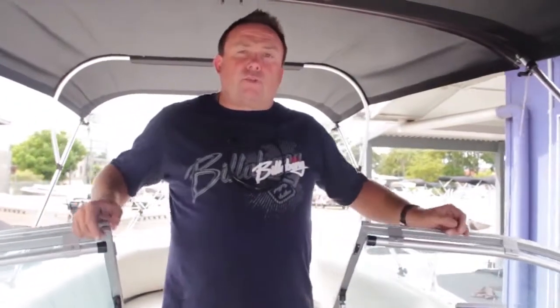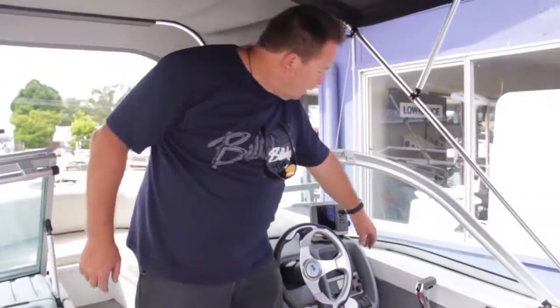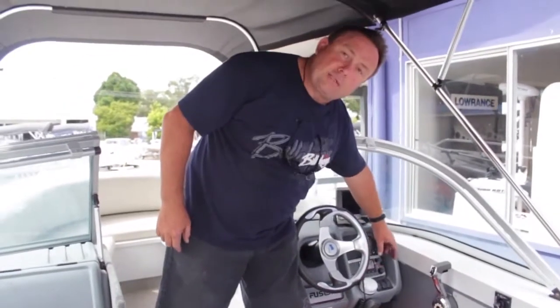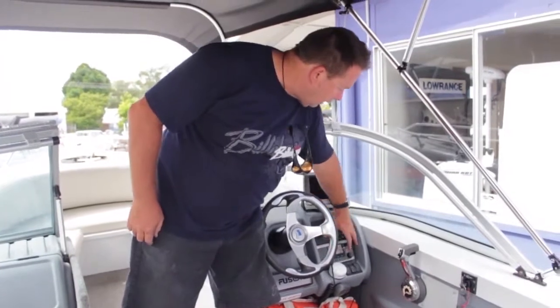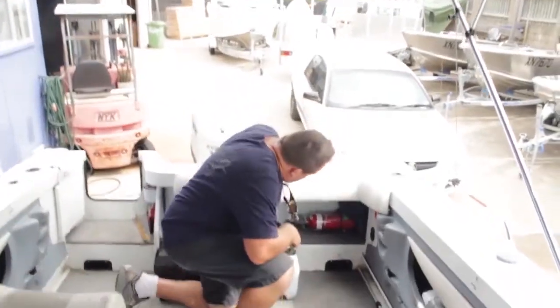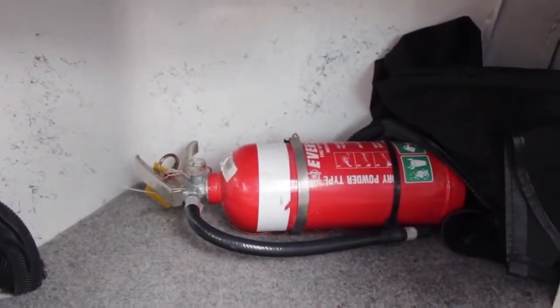As we come back through the dash, we have our sounder GPS — always make sure that works. VHF radio — make sure that's on channel 16, and good to go. At the back of the boat, we have the fire extinguisher — always make sure that's in the green, and we're good to go.